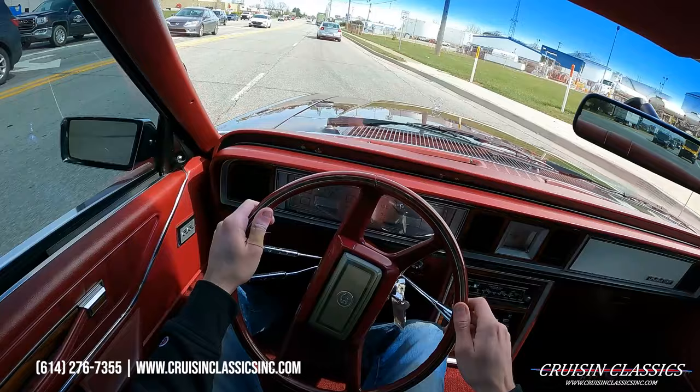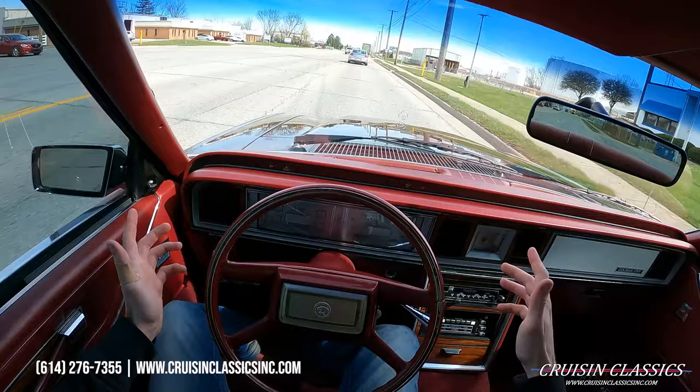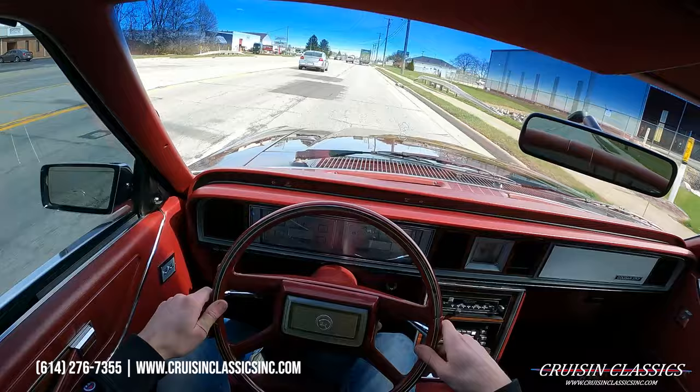Any questions, phone number is 614-276-7355. We're happy to put this car in your driveway and make you a nice daily driver with that old-school look. I'm going to end this video here — if you enjoyed it, be sure to give it a big thumbs up, press the subscribe button, and turn on the bell to get notified every time we list a car for sale.